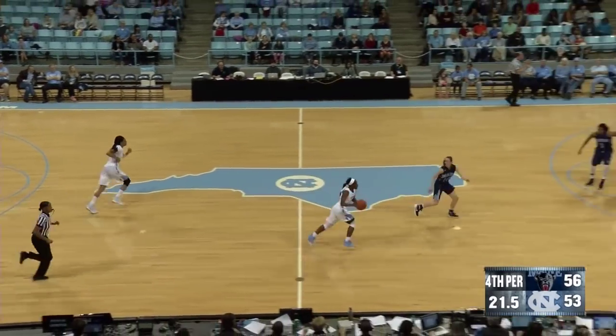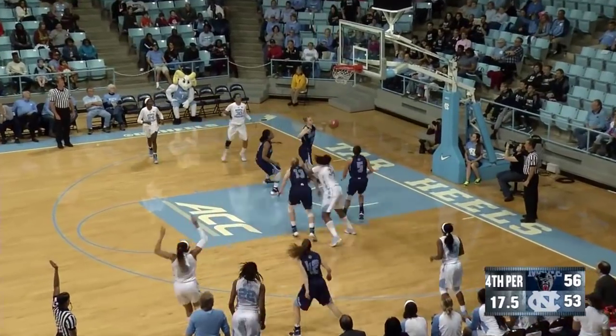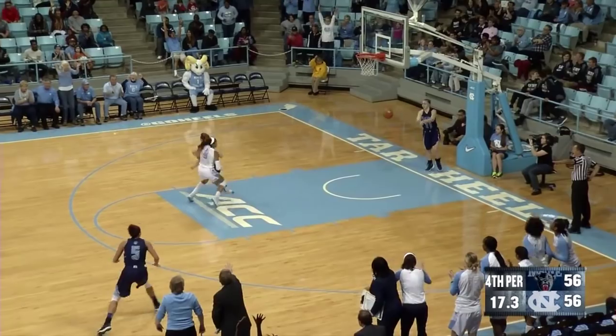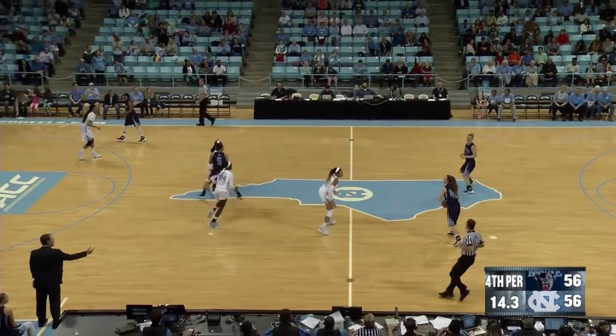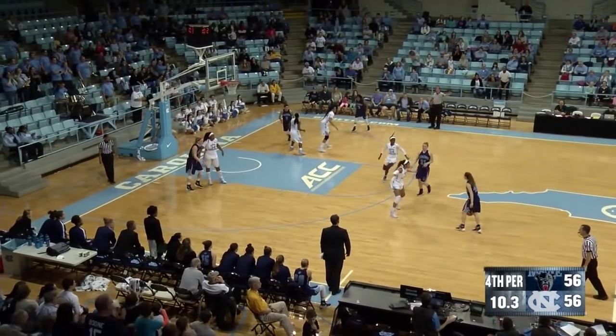22.4 seconds to go. Here comes Jamie Cherry — Carolina down by three. Goes to the right wing, hands it off to Watts. Quick three-point shot — it's good! Great shot by Stephanie Watts. Maine was just too lax; they didn't believe that North Carolina could make a three. Lots of time — 14 seconds. 56-56, Maine with the basketball.